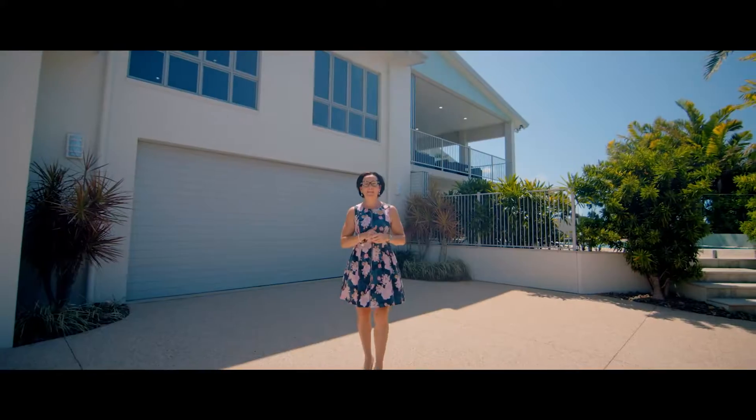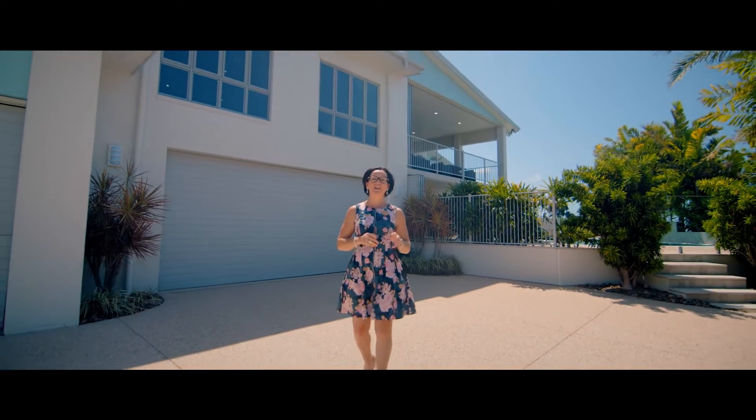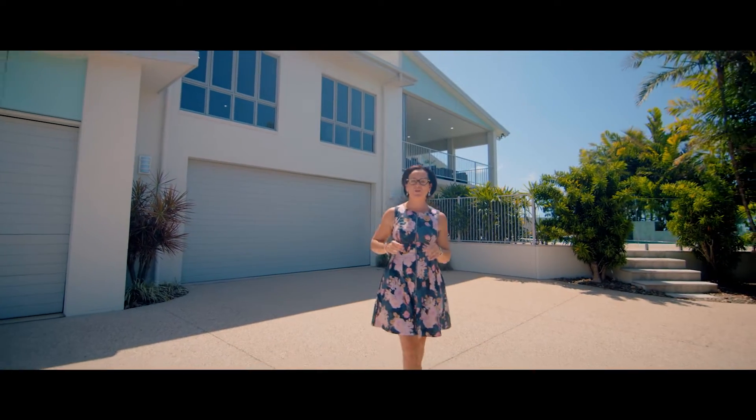Hi, I'm Tina Sander and it is with great pleasure that I'd love to bring to you 61 Shuttlewood Drive, Richmond.